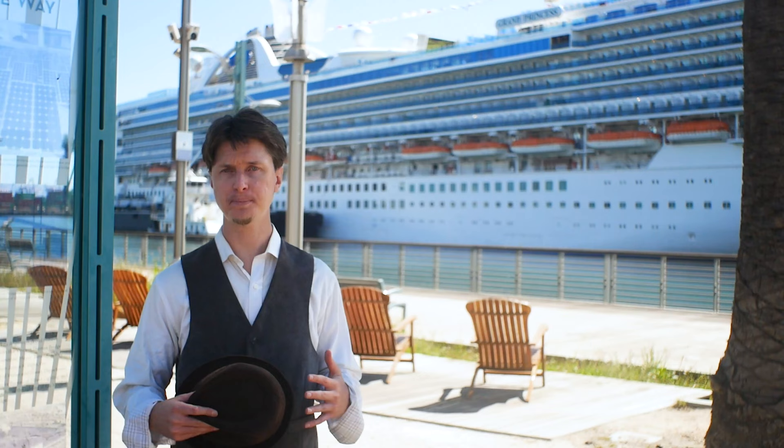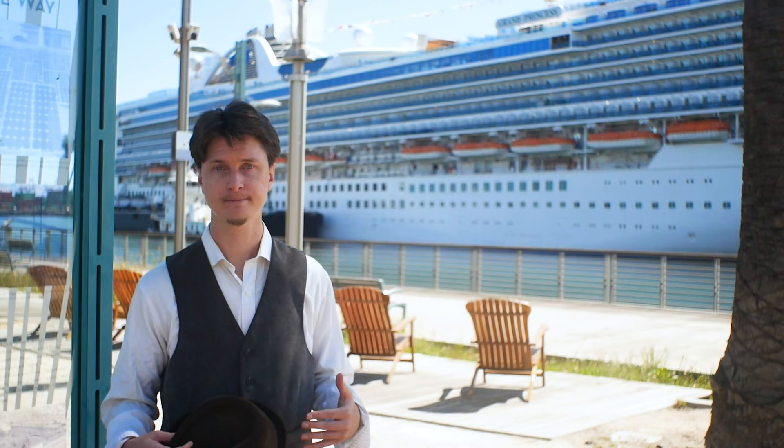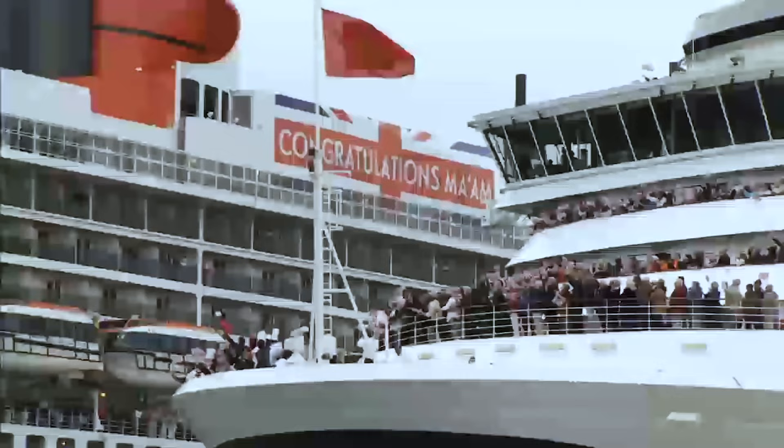Putting it all together — the rich British heritage, the famous reputation, the glitz and glamour — and you have modern Cunard. Currently they operate three ships with one on its way, one of them being the last ocean liner in the world, the Queen Mary 2. The difference between an ocean liner and a cruise ship is how much it can handle rough weather.